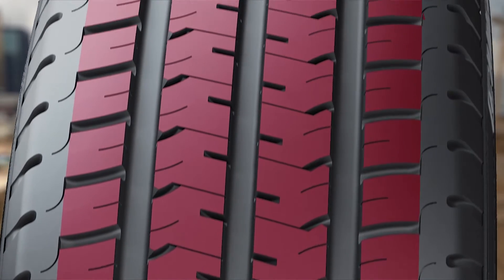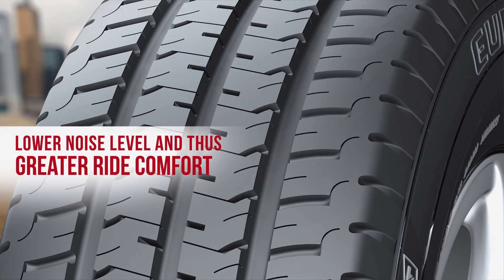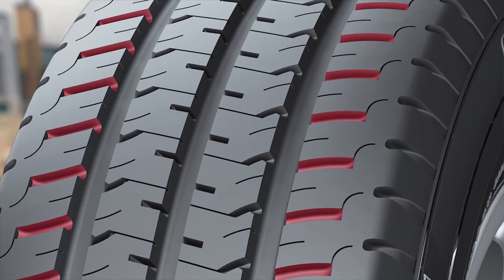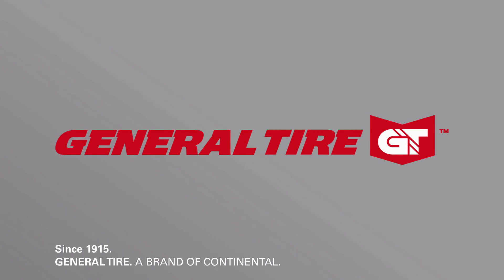Lower noise level and thus greater ride comfort, thanks to the shoulder design, making the ride much more comfortable. Since 1915, General Tire — a brand of Continental.